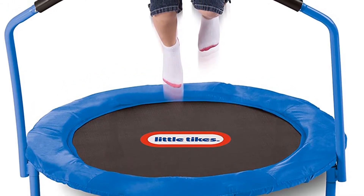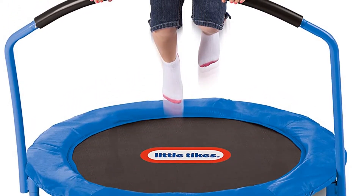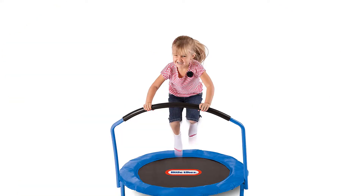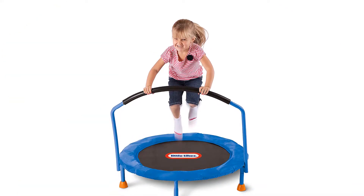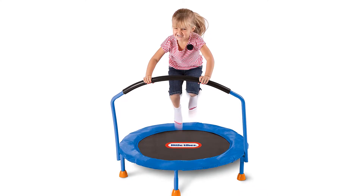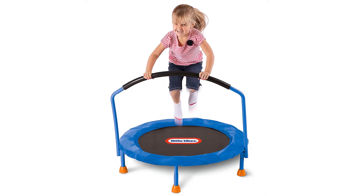Pros: easy to assemble and move; cheap and lightweight model; elastic cords ensure safety; handlebar increases stability; top-rated indoor trampoline for kids. Cons: legs and handlebar need to be upgraded.